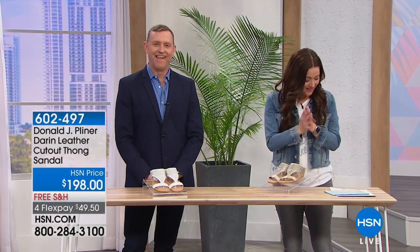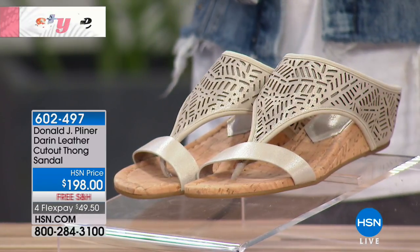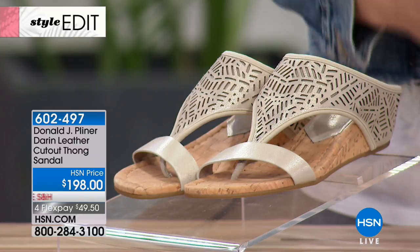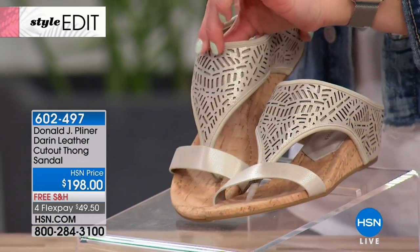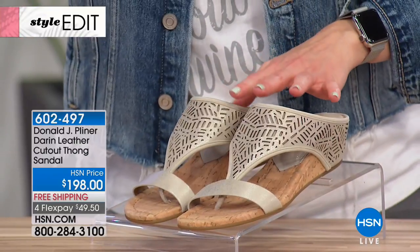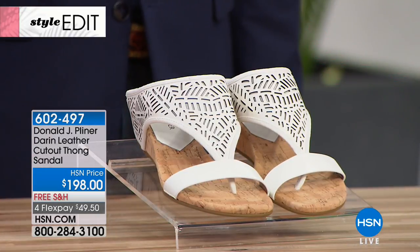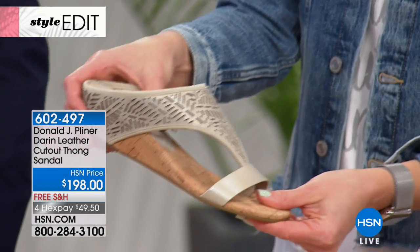We have about 25 minutes left with Donald Jay Pliner — such a treat to have the spring collection here for the final show of the visit. Take a look at this exquisite, fun, unique, and comfortable sandal — the Darren Leather Cutout Thong Sandal. Two colors remaining: the platino — so soft, loving all the metallic finish — available in whole and half sizes; and the white, very crisp and clean for summer, also in whole and half sizes. One and three-quarter-inch back heel.